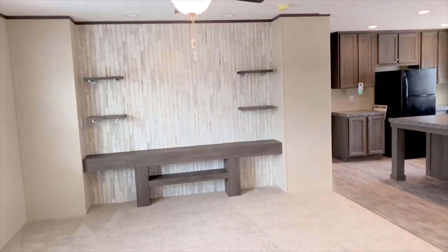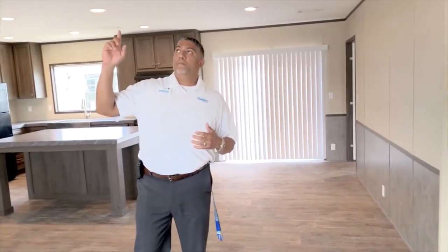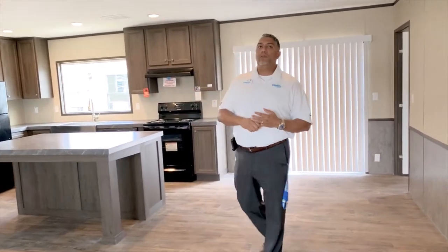This house also features flat ceilings, air conditioning vents in the ceilings as well, and upgraded ceiling fans in this home. And as you'll see here, a wonderful open kitchen.